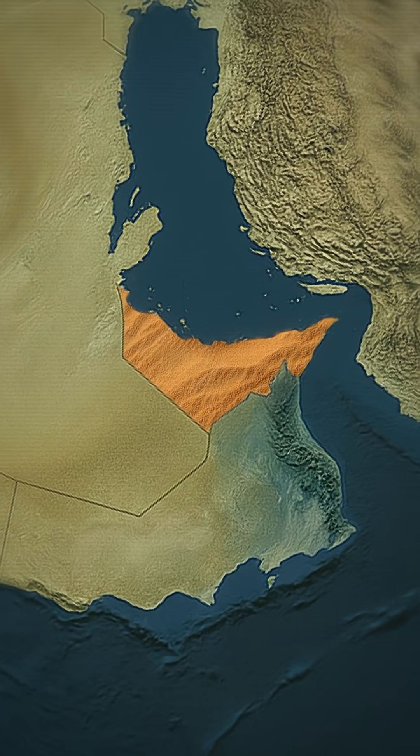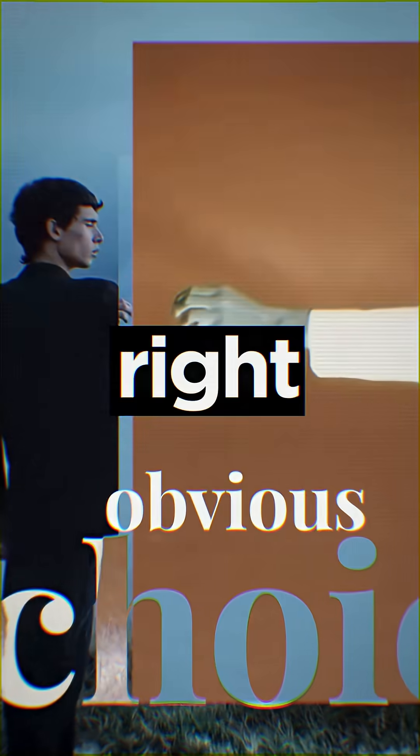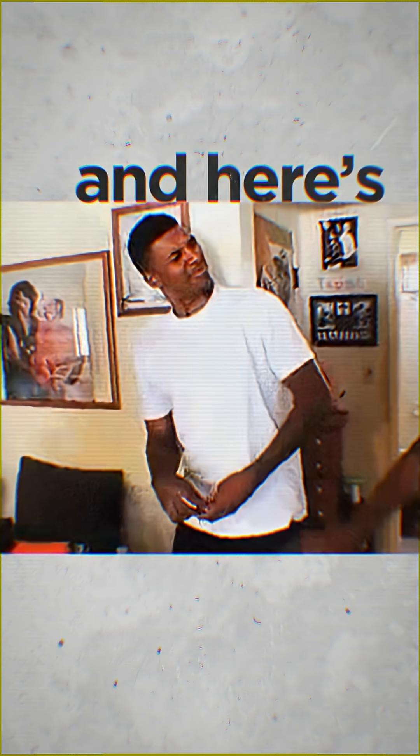Why is the UAE still not covering the entire desert with solar panels? With 80% of the country being desert, it should feel like the obvious choice, right? But let me tell you, it's not. And here's why.